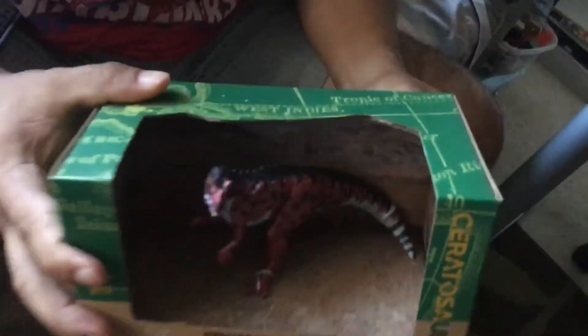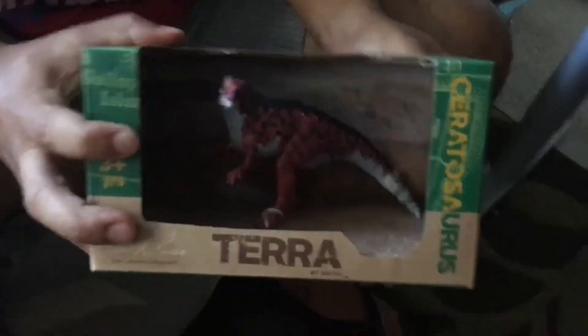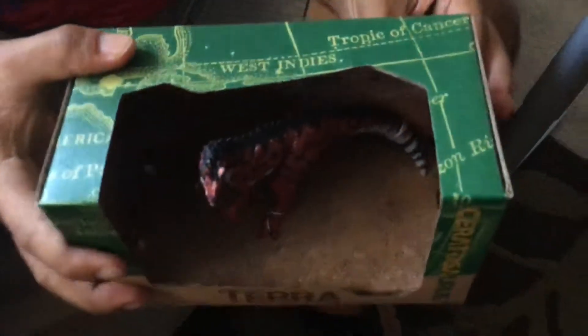What do we have here guys? A Ceratosaurus. Ceratosaurus from Terra. Why did you get a dinosaur today, Rocky?